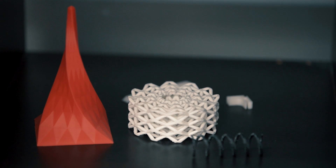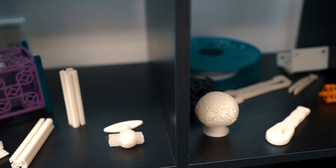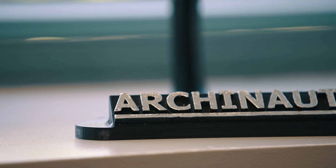We started looking into the technological feasibility — could you actually get one of these 3D printers to work in space? We were able to iterate through and develop the technology to make it actually work. Our main goal is to bring manufacturing to space.